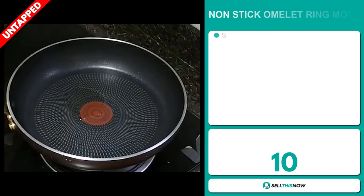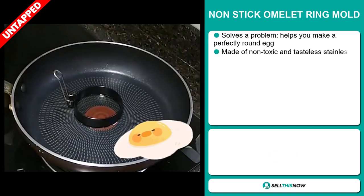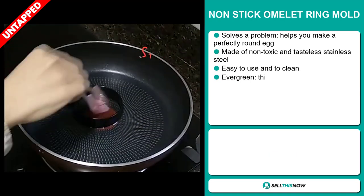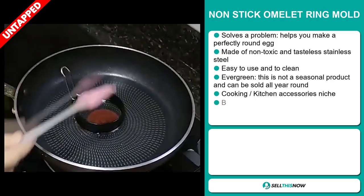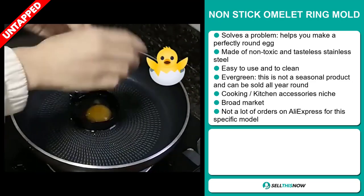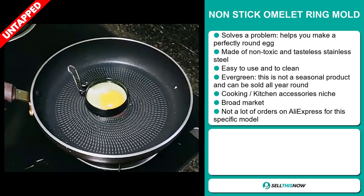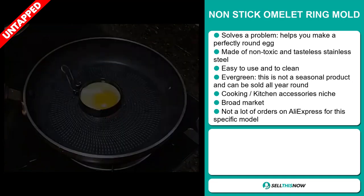Our next product is the non-stick omelet ring mold. Now this is a problem solver. It helps you make a perfectly round egg. It's made of non-toxic and tasteless stainless steel. It's easy to use and to clean. It's an evergreen product, which means it's not seasonal and can be sold all year round, and it falls under the cooking, kitchen accessory niche market.